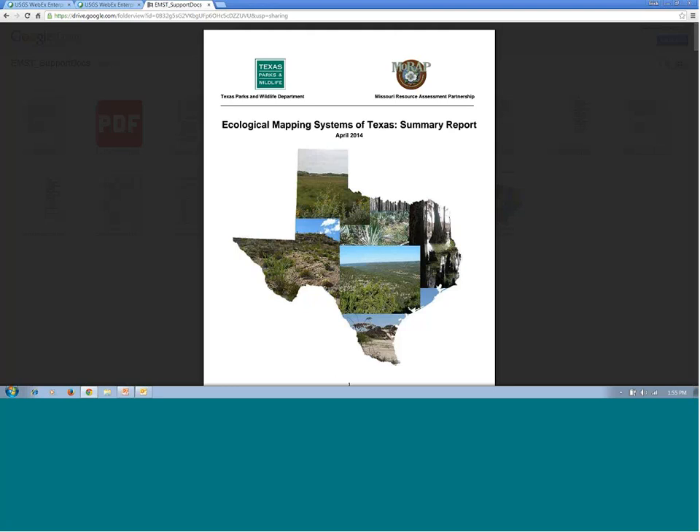Again, thank you Amy and Dwayne for joining us today and presenting your outstanding work. It's a model for all other states and especially LCCs as they try to develop this kind of data to this level of accuracy. You really blazed the trail for the rest of us. Amy drove over 25,000 miles to collect all these ground truth points. This has been recorded and will be posted to our Desert LCC YouTube channel upon review by Amy and Dwayne. You can subscribe to be notified when it's posted.